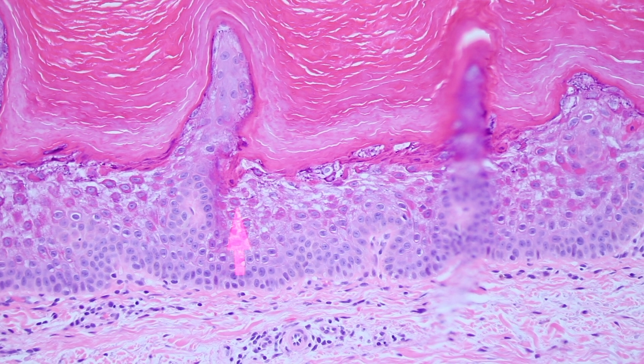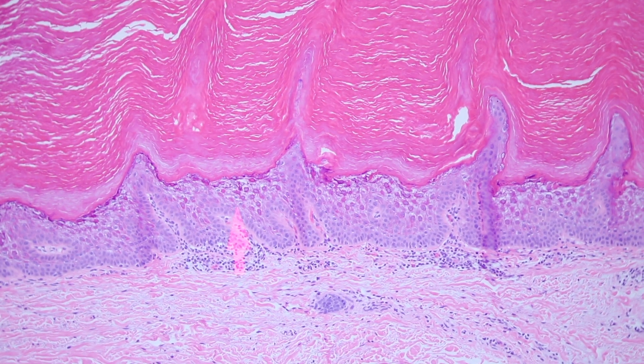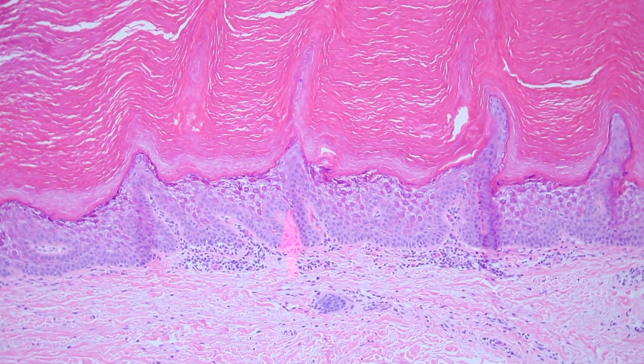There are a few settings that we see EHK in. Number one, we often see it as a tiny little incidental focus in the normal skin of everyday individuals - we'll see it on an excision specimen for melanoma, for example. In that setting, it doesn't mean anything. What it probably represents is mosaicism - a mutation in the keratin 1 or 10 gene in the little stem cell that gives rise to that tiny focus of epidermis. So you'll have a tiny focus that looks just like this, and the rest would be normal skin.